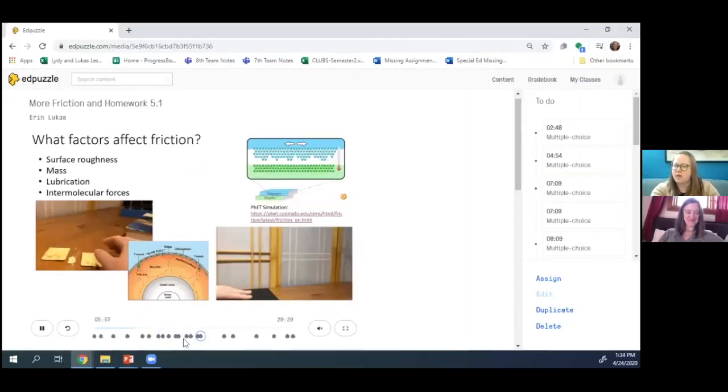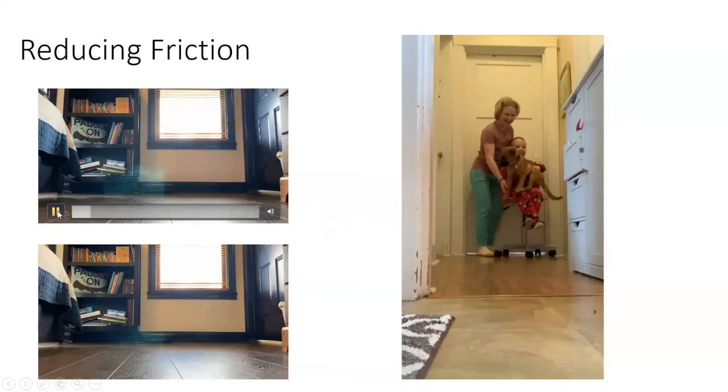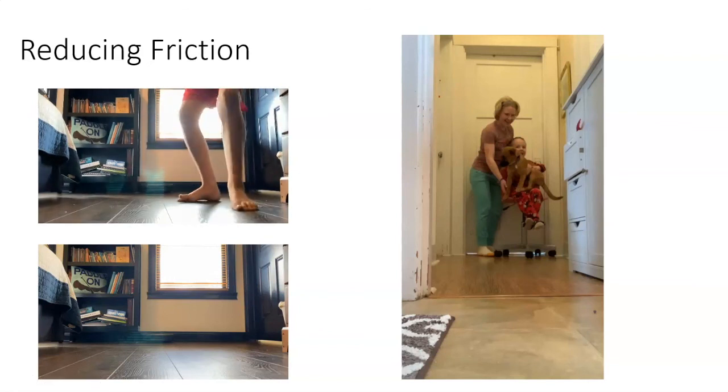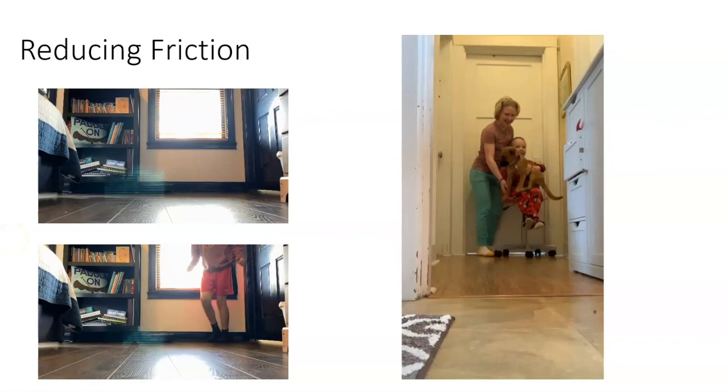In Edpuzzle, you can add in all these questions. Here's an example of a multiple choice question to check for understanding. And this is an example of those videos that kids have been sending in to me — sliding across your floor without socks on doesn't work very well, but if you add socks to your feet, that reduces the friction a lot. It really smooths out those surfaces.